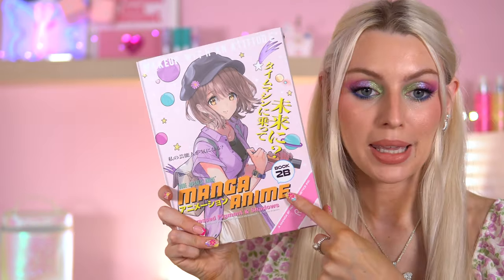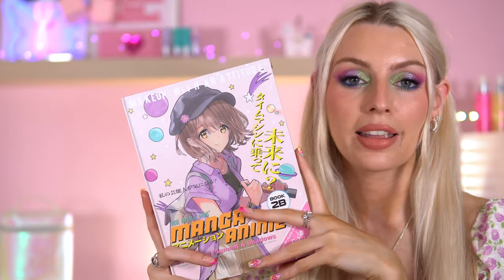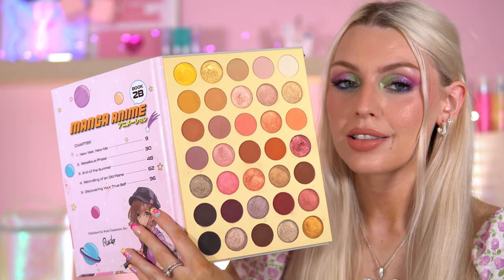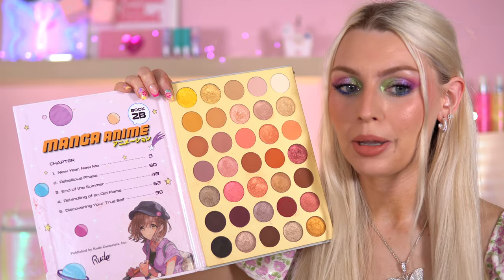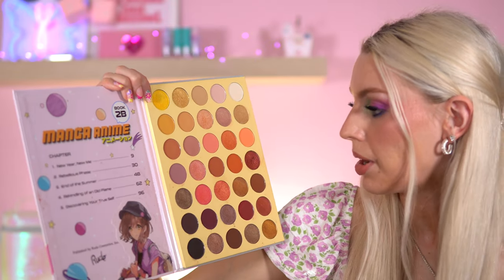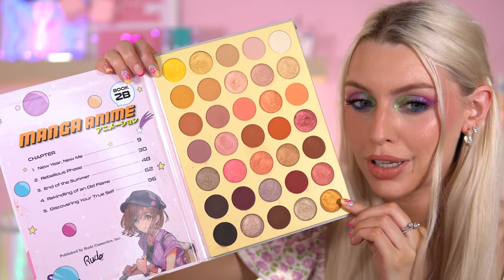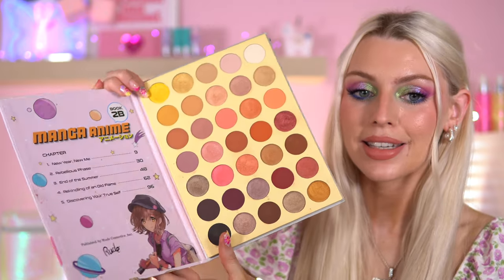Next up is the Manga Anime Book 2B palette. The artwork on this one is spectacular. I'd say this palette has got more depth than the neutral one — I'd still class it as neutral, but with richer shades and a nice pop of yellow. It's less repetitive than the previous one, and it also has a chapter page inside, which is cool since manga books are read backwards. The yellow is actually a shimmer, and there are some nice red-pink tones and a gold shade. You can really create some glam looks with this one.